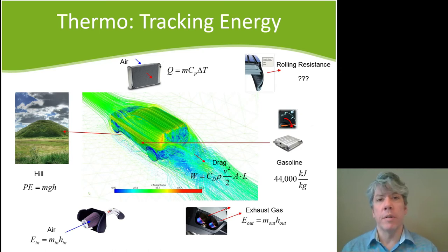Think about a car going down the road. You know that energy is certainly being consumed — the gasoline is going down, the tank level is going down. Surely energy is being converted from one form to another. It's not being lost, it is conserved, but it's not still in the fuel tank.